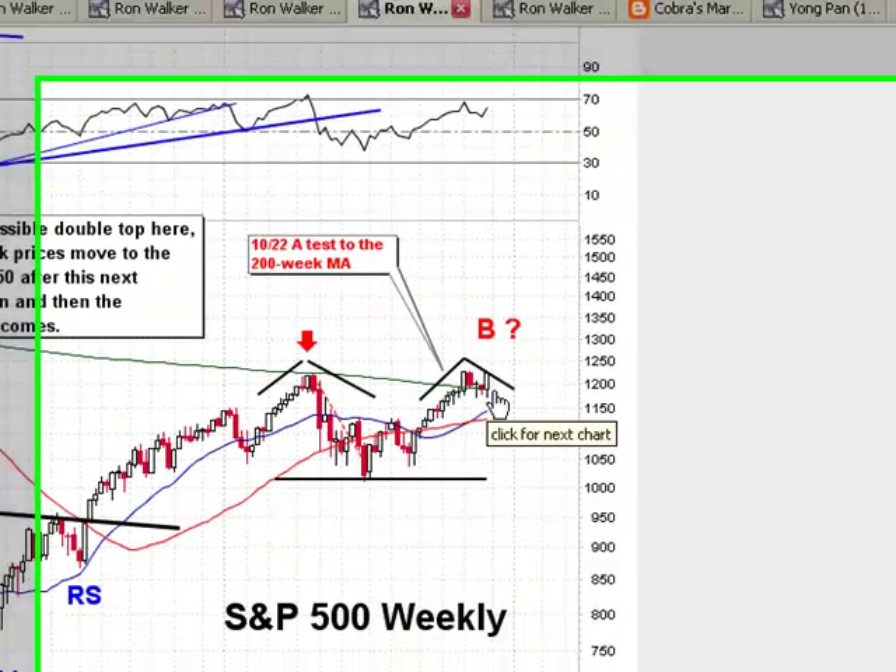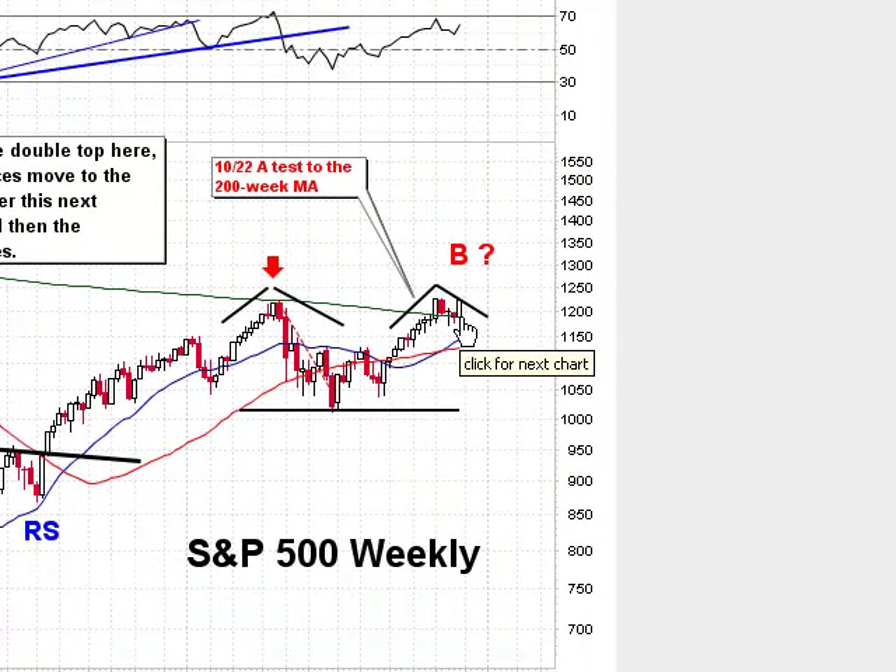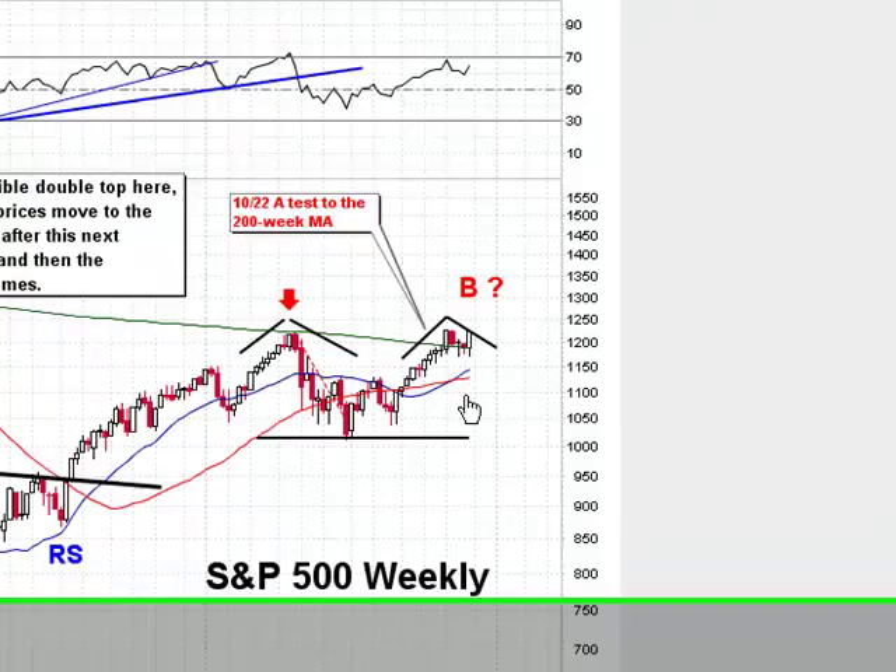Moving on to the weekly chart — I think this was just 100% manipulation, just flat-out manipulation in the market. I think we're going to roll over next week and it's going to be a down week before it's over with. I don't think we're going to bust out of this top just yet. I don't see it happening.